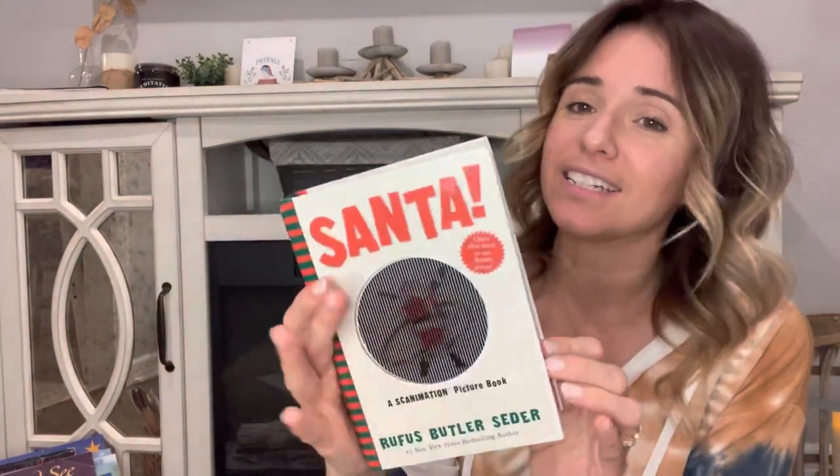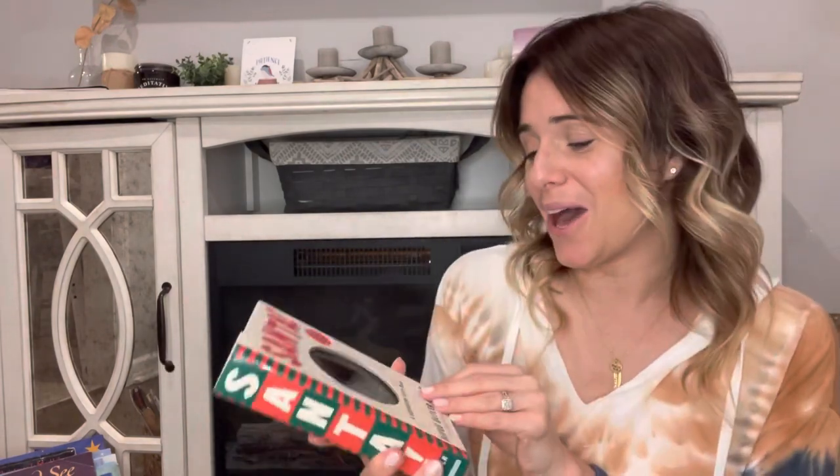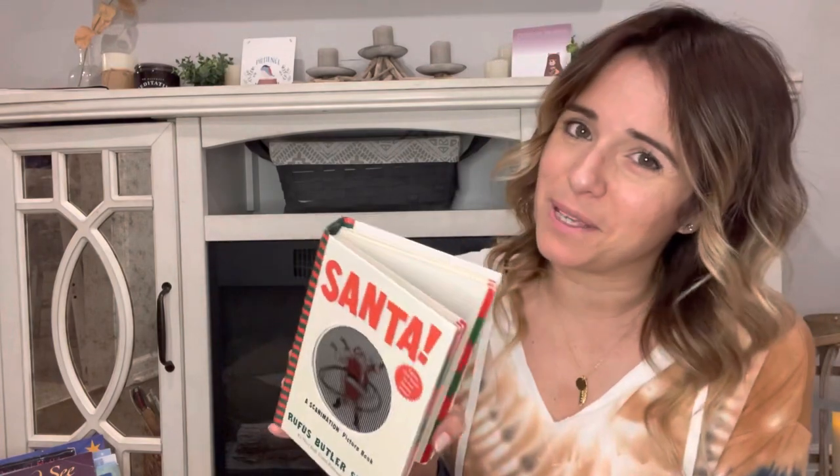This first one is a scanimation picture book — it's Santa. Our kids love scanimation books; we have quite a few of them. We have a safari one, a numbers one, and different ones. They just love seeing the movement in the books. Although I have some different feelings about Santa lately — I'll talk about that maybe in a future video — I'm pretty sure we'll still be using this one.